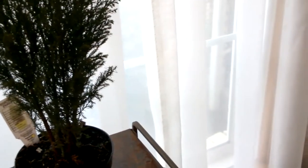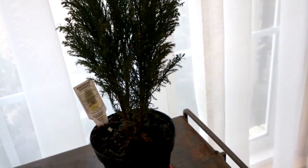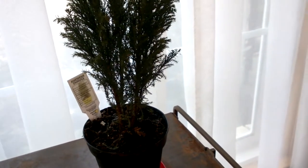I went to the store after Christmas, right before New Year's Day, and they had them on sale for, believe it or not, $1. It needs sunlight and it can exist or grow well at room temperature.